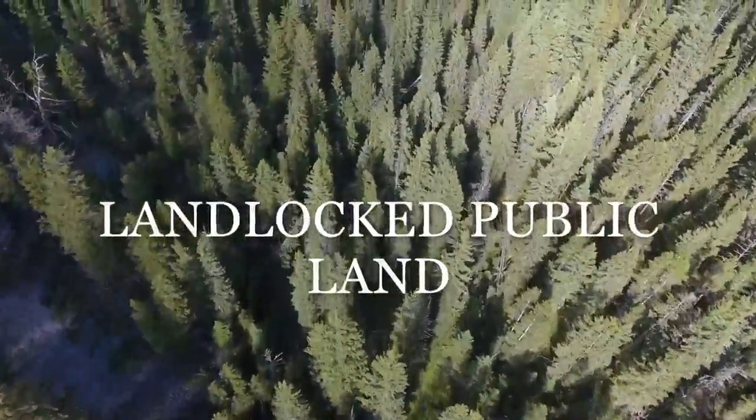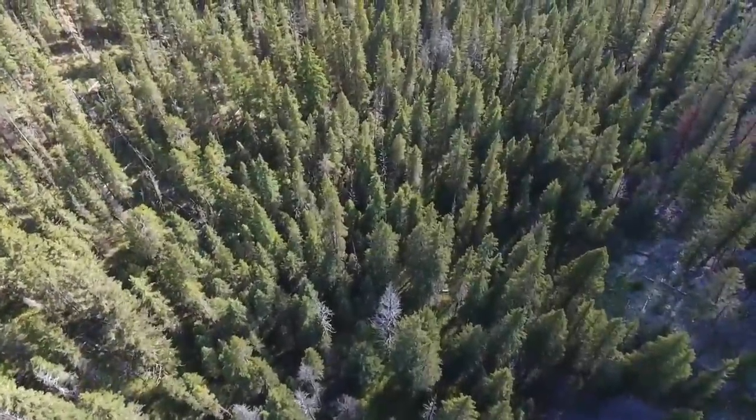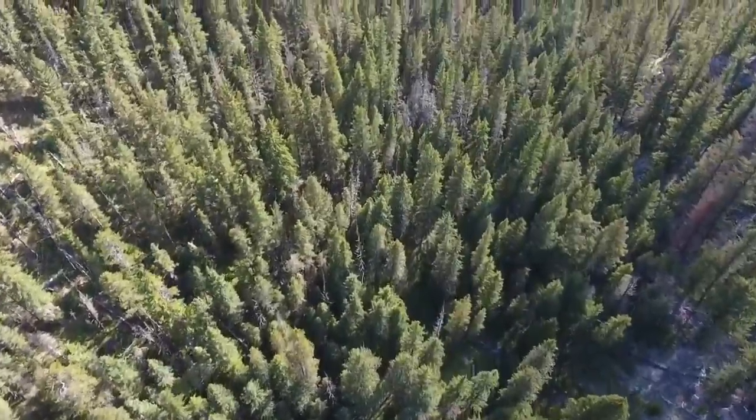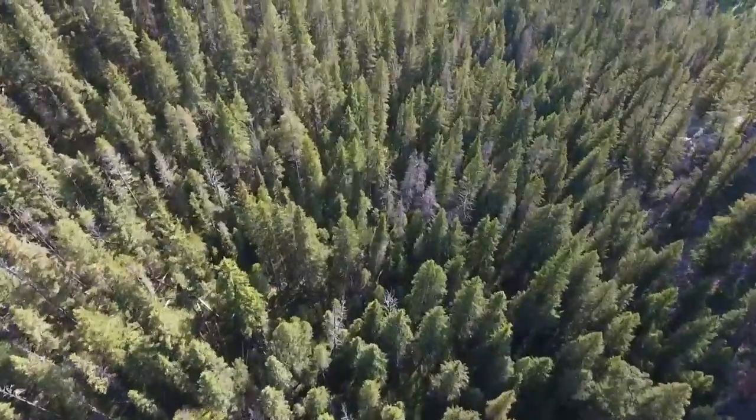One other interesting consideration is public land that might be landlocked. A lot of times in Montana, you might buy a thousand deeded acres but have use of 3,000 acres that the general public does not. That can be very advantageous and is something to consider when buying a Montana ranch.